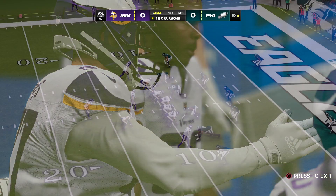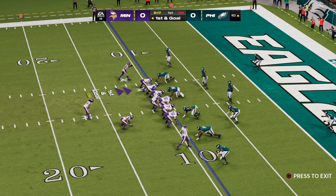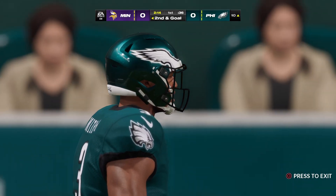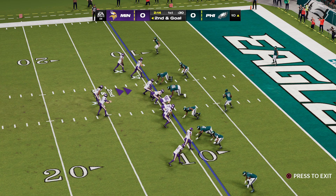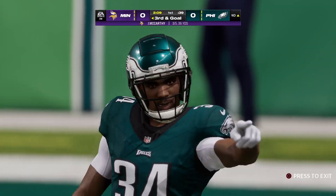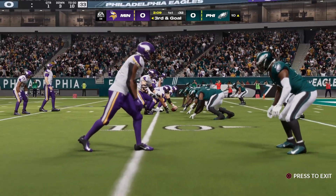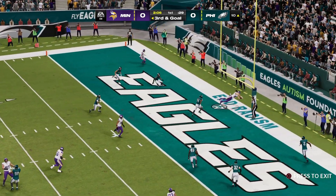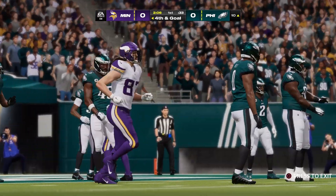They came into this game saying it was important to set the tone and show they can run the football. On first down, McCarthy's throw is incomplete — he put a little too much heat on it, fired an absolute bullet when it just needed a touch more air. Back to the air on second down, McCarthy again incomplete — the receiver was wide open but dropped it. And that reminds the commentator of a story from his days at Tennessee: a dropped open pass and blown coverage led to some sharp sideline banter.